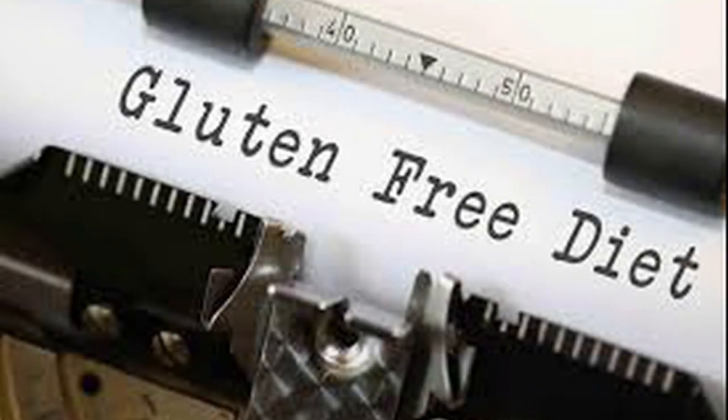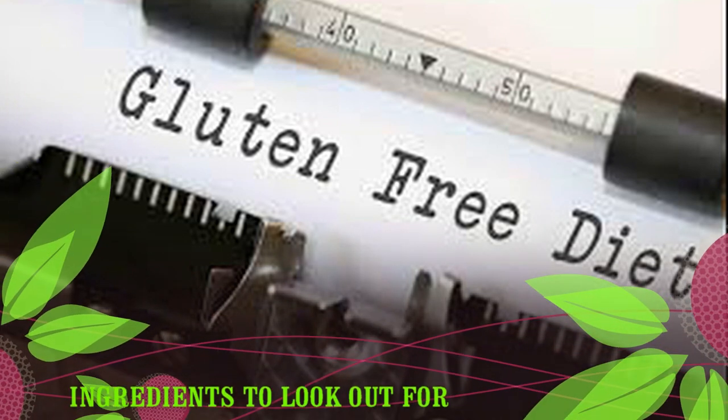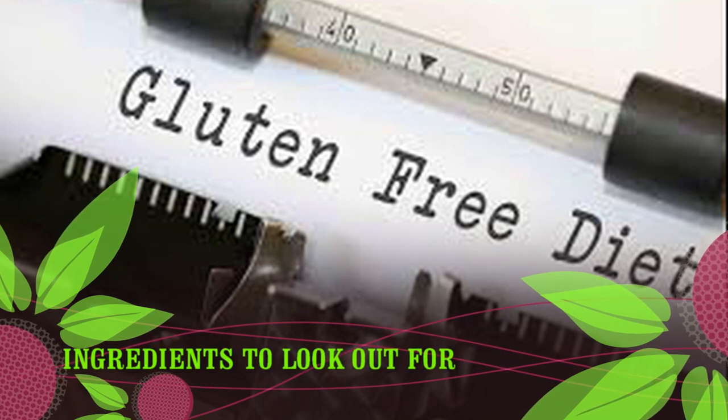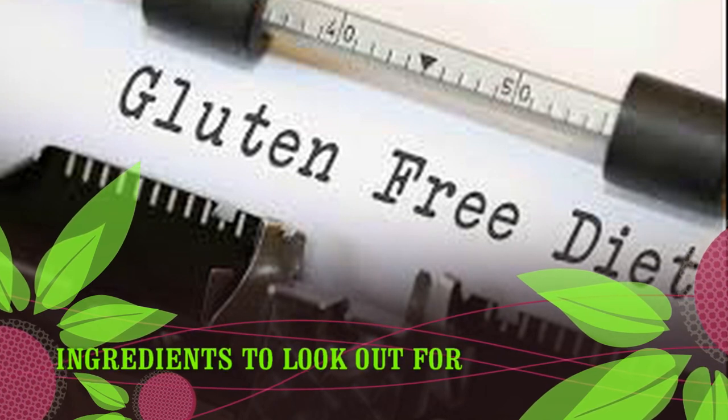Ingredients to look out for: here is a list of ingredients and food additives that may indicate an item contains gluten. Modified food starch and maltodextrin — if made from wheat, it will be specified on the label. Malt-based ingredients including malt vinegar, malt extract, and malt syrup.